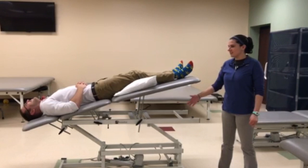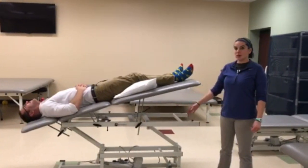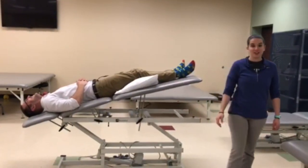The postural drainage position for the anterior segments of the lower lobes bilaterally. The patient is positioned supine in Trendelenburg with their feet raised 18 inches and a pillow under their knees for comfort.